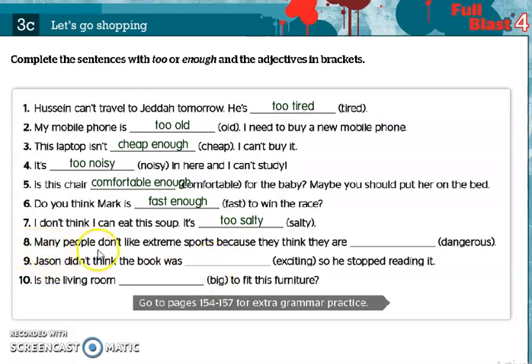Number eight: Many people don't like extreme sports because they think they are dangerous. Also a negative meaning, so we use too before the adjective — too dangerous. Number nine: Jason didn't think the book was exciting, so he stopped reading it. Here we use enough and put it after the adjective — exciting enough.